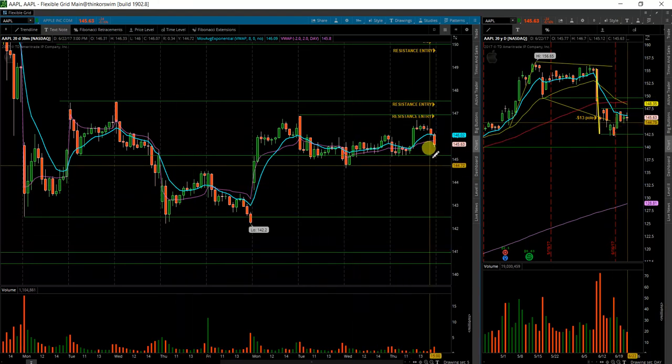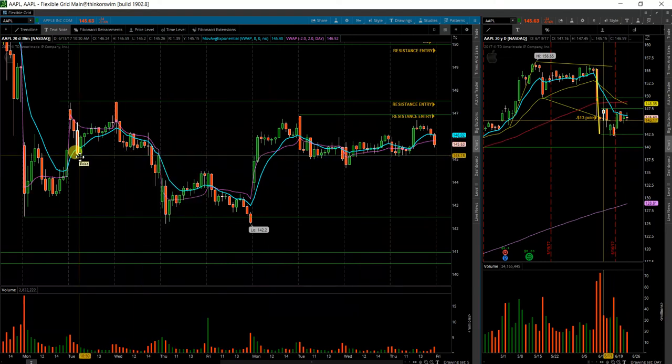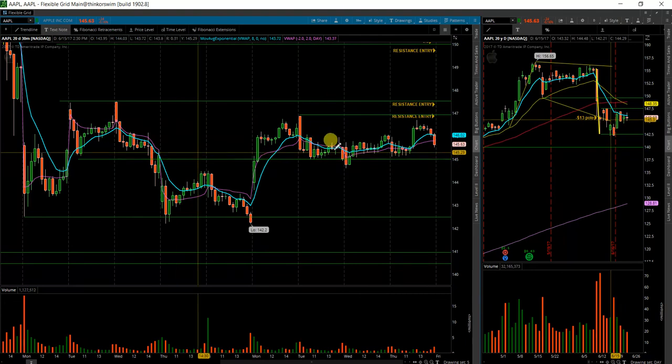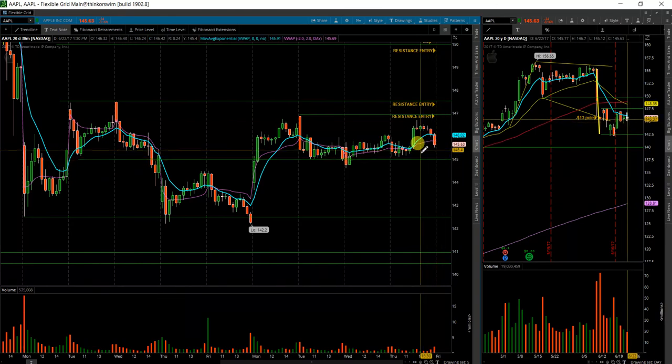So I will be looking for a move again below this 145 area. I'm going to move this line down a little bit to right at 145 — I don't like to move my lines around too much, but this will prevent me from getting in too soon. That way I can have a stop just above it and I'll get in and out if it does go against me.